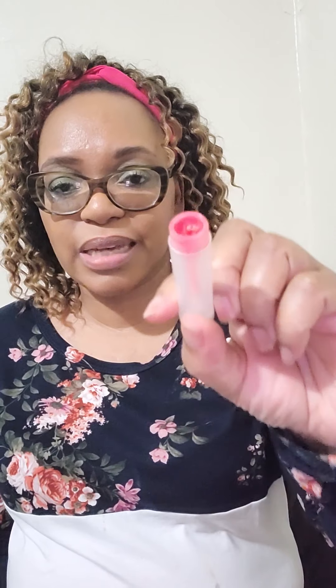This is an Avon lip balm — one of my kids peeled the label off, but that's an Avon lip balm. I was digging in it until I got tired of digging. It doesn't roll up anymore. This is plastic right here — you can see nothing comes off because it's done.